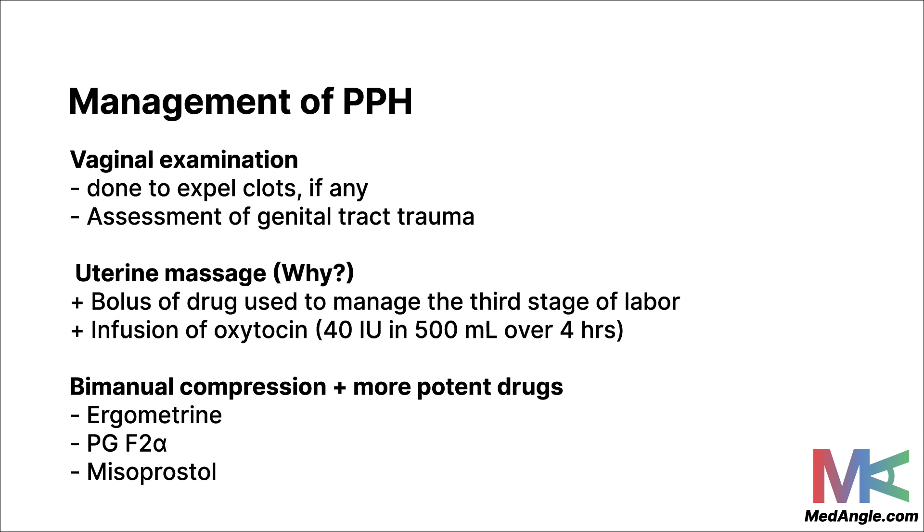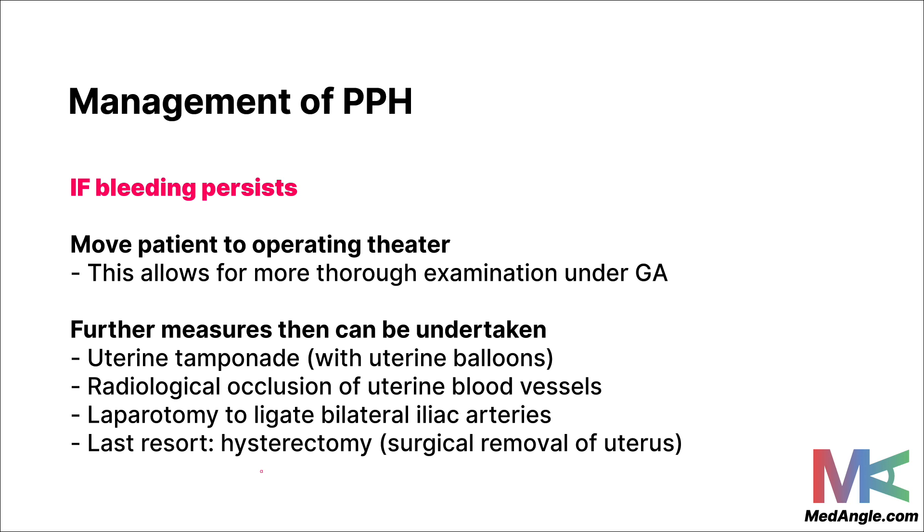If bleeding persists, the patient must be transferred to the operating theatre for a thorough examination under general anesthesia. More drastic measures can include uterine tamponade using uterine balloons, radiological occlusion of the uterine arteries, a laparotomy to ligate the bilateral iliac arteries, and uterine compression sutures. As a very last resort, a hysterectomy may be performed as an end-stage procedure.